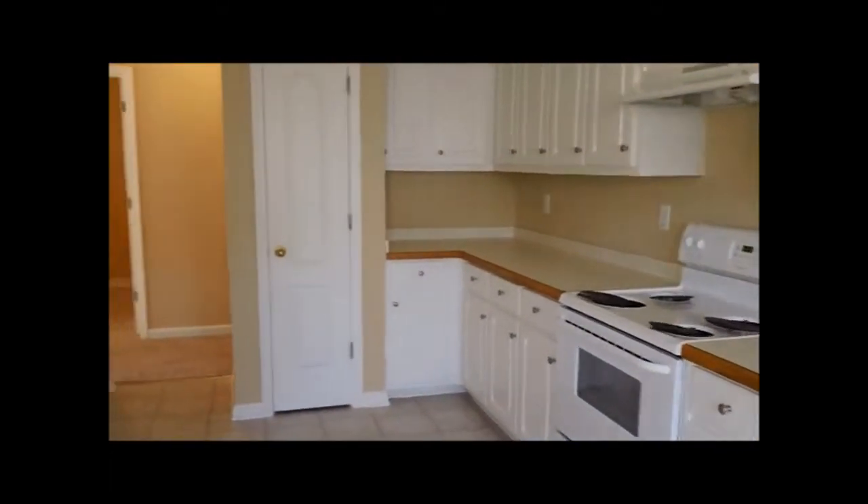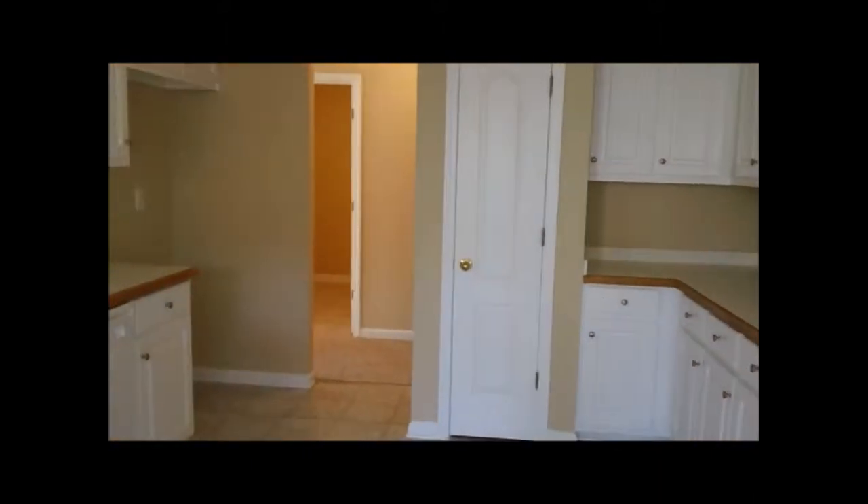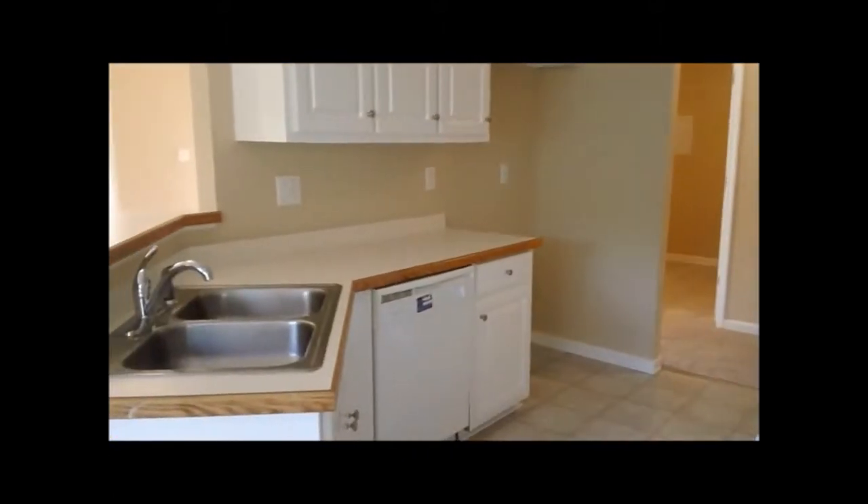You even have a pantry — an extra pantry there as well. There's going to be a refrigerator going into the home. Then coming out of the kitchen, right across from it is the laundry room, which we'll see in a second.